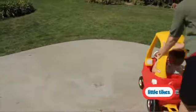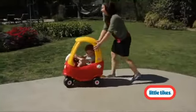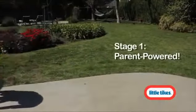Cruise around the neighborhood with the all-new Cozy Coop with Trailer. For over three decades, the Cozy Coop has been a family favorite for kids of all ages.